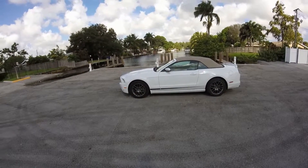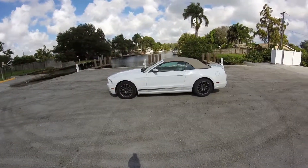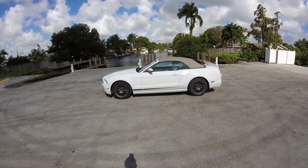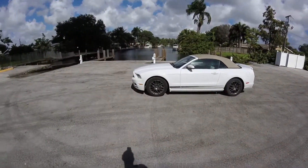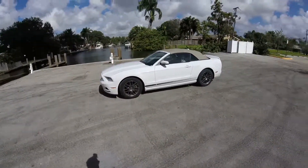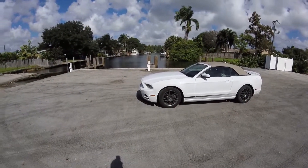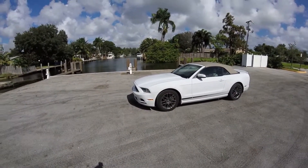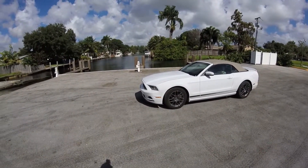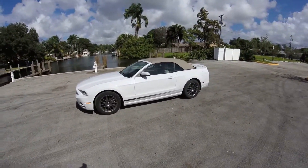Hey everyone, it's Flying Gato here with another car review. I'm actually in Florida now and I have a rental spec Mustang to show you today. It's got 42,000 miles of rental mileage, so with that caveat, let's take a look at it and see what it is.